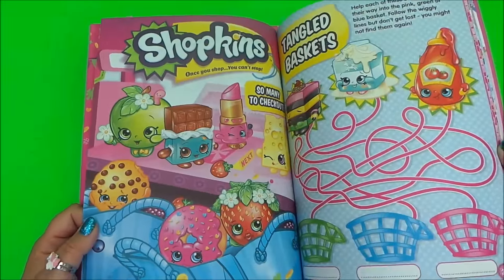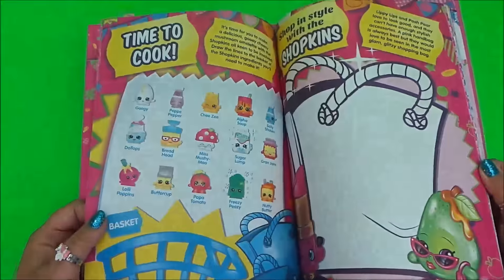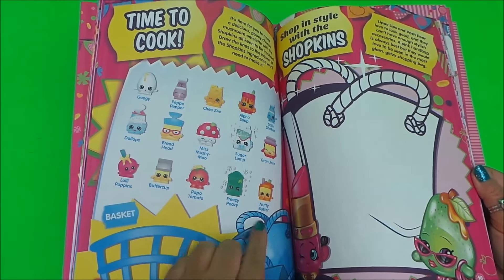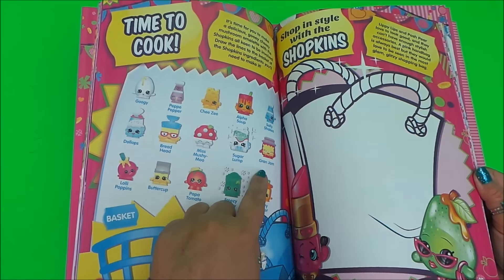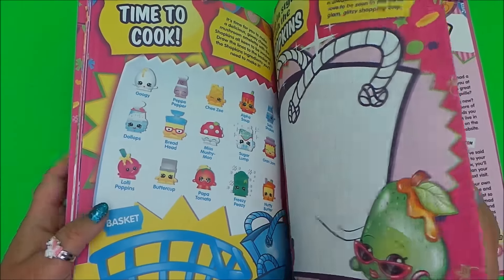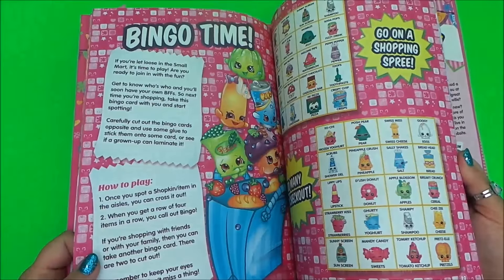There's the Shopkins Tangled Basket game, and a 'Time to Cook' section with things you would use to cook with — Nutty Butter, Sugar Lum, Grand Jam, Peppy Pepper. Then there's Cute Dolly Lops and on the shelf lots of different Shopkins, a word search, and bingo.